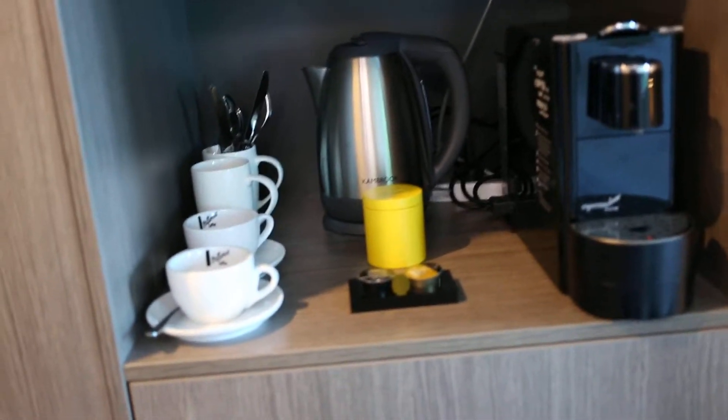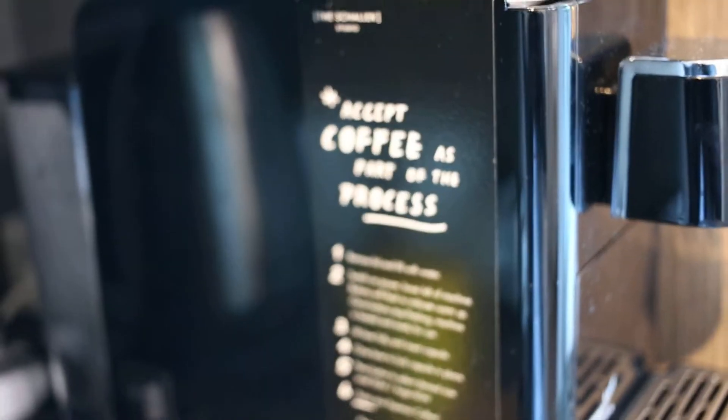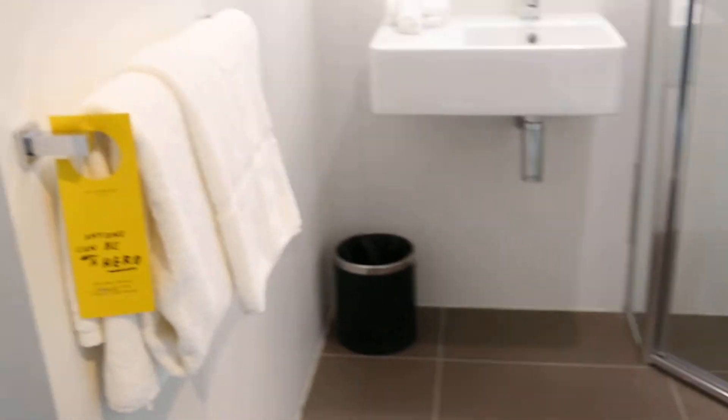You've got a coffee machine and some coffee cups, a kettle, and coffee is complimentary. Then you've got a microwave and some plates and things up there. And then to the right as you walk in, you've got the bathroom.